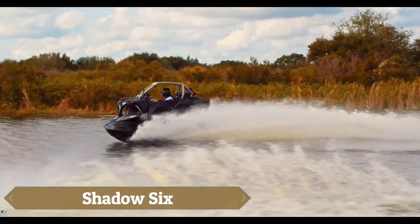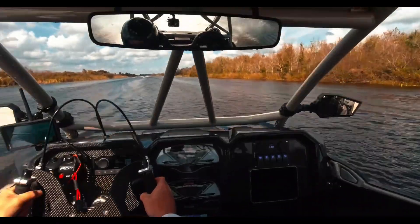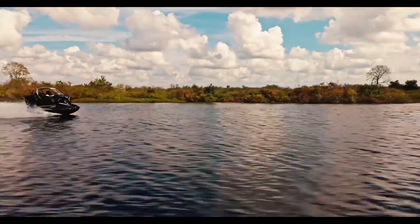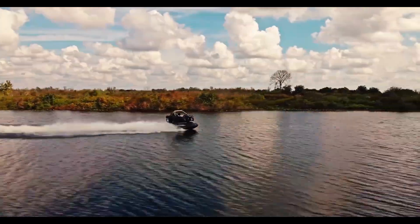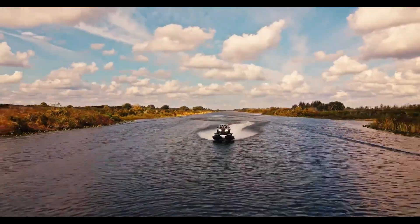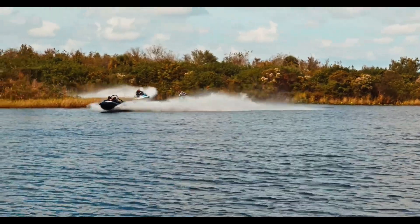The Shadow 6 is a performance hybrid vehicle designed to dominate both water and off-road terrains with ease. Its dual hull structure provides exceptional stability, allowing it to handle rough water conditions while maintaining speed and control. Powered by two turbocharged engines, it offers the adrenaline rush of both a personal watercraft and an ATV in one machine.